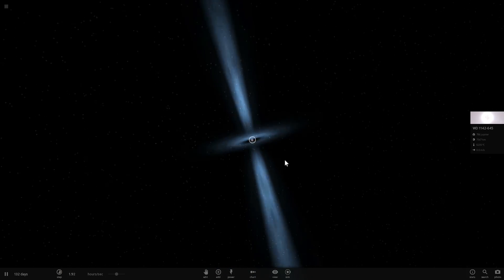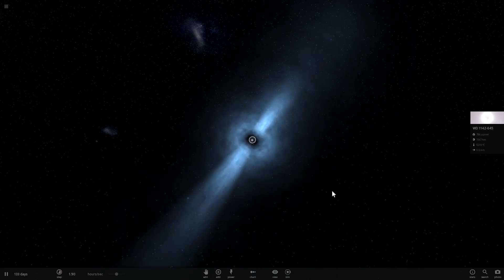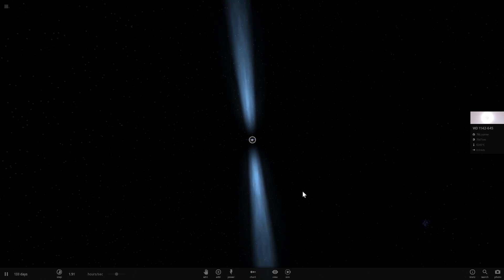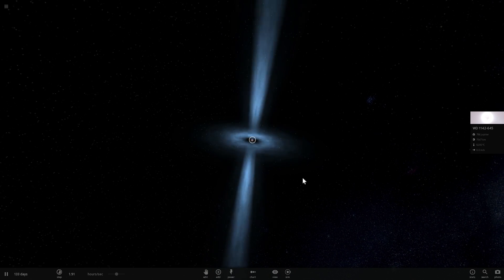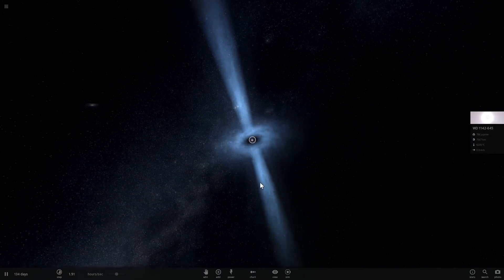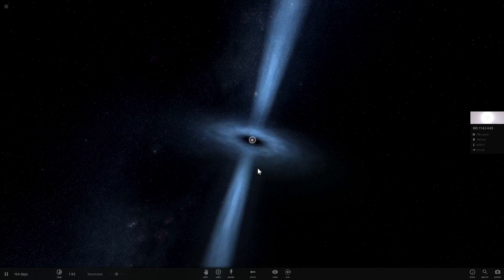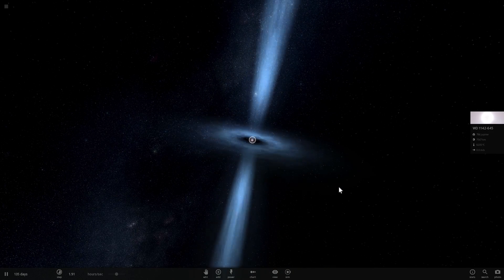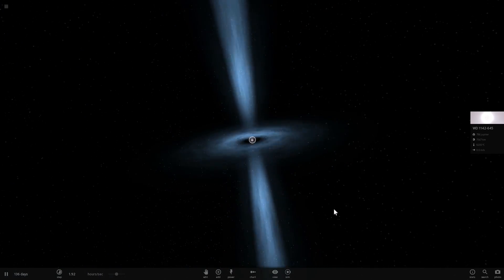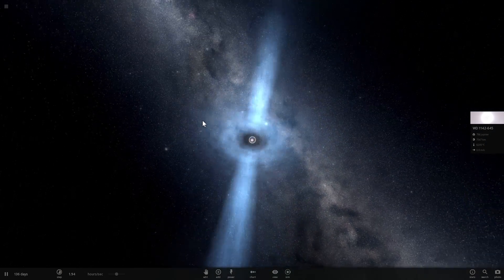But before we do all that, we actually want to find something else - we want to find a pulsar orbiting a black hole. This is known as the holy grail of astronomy, because if we're able to find one where a black hole and a pulsar coexist and orbit around each other, we can use this to study both of them and discover new things about gravity, special and general relativity, very strong gravitational fields, and gravitational waves created by the black hole.